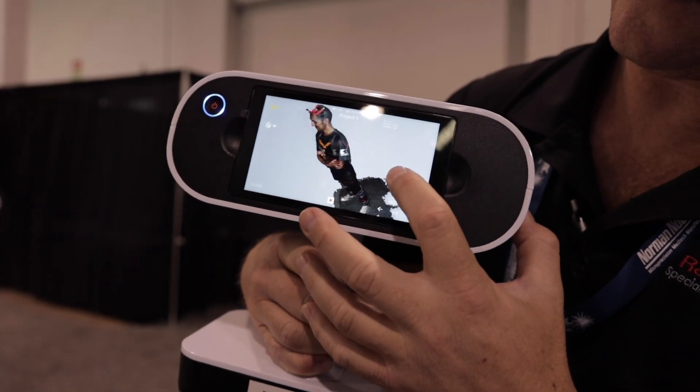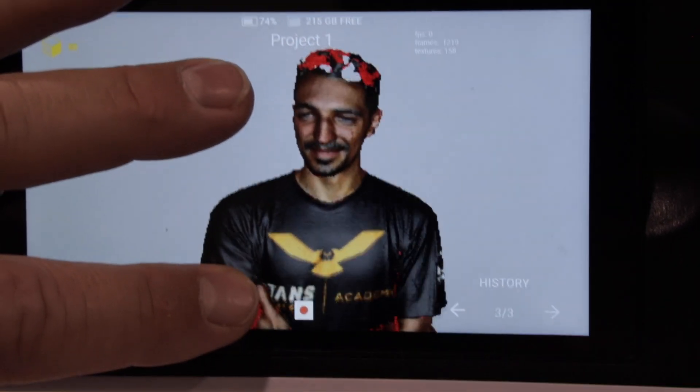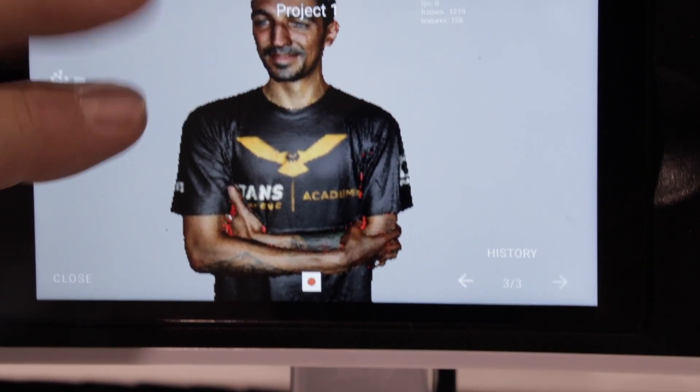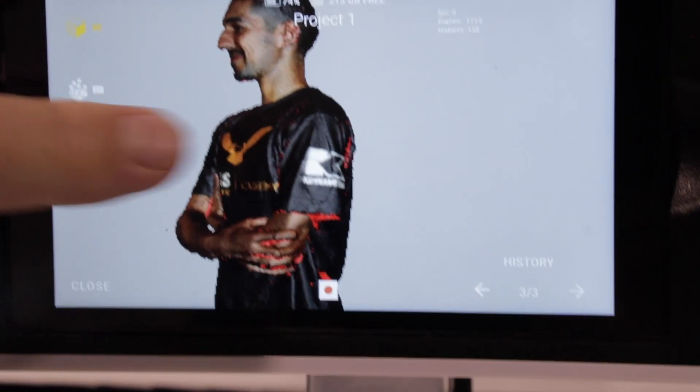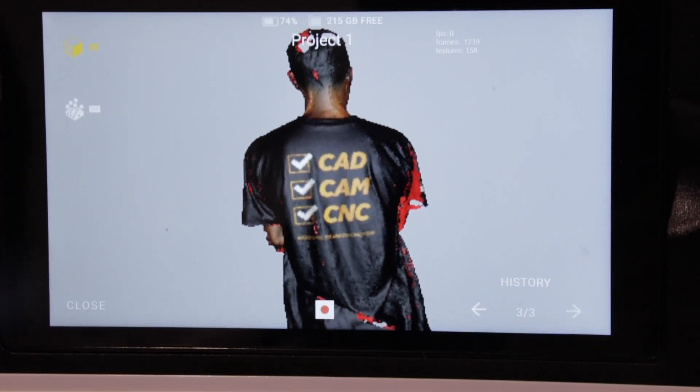Thanks for scanning me — it came out great. This scanner is actually really unique compared to its counterparts; it's one of a kind. It is used in the industry for big products. If you need to reverse engineer a car rim, car door, anything of that size, you would use this.